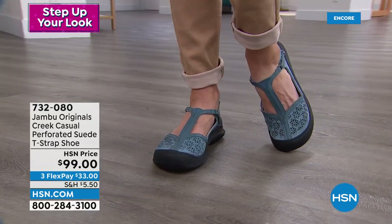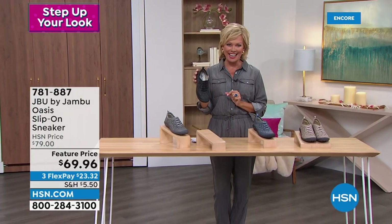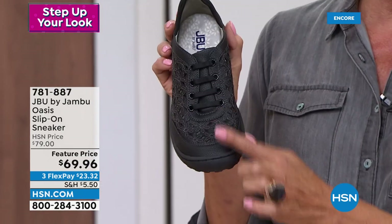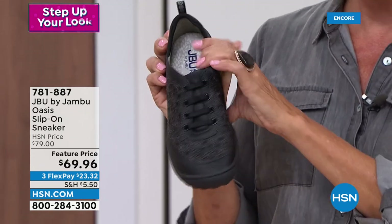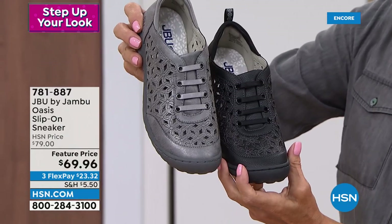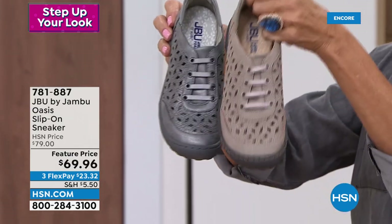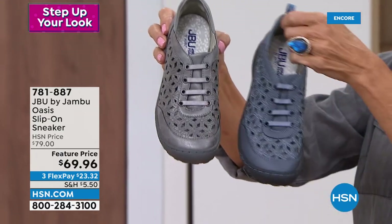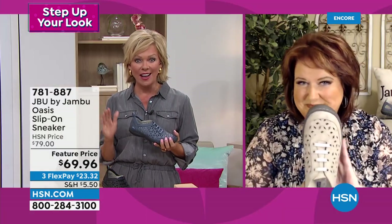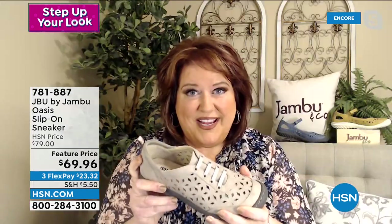Moving on to another brand-new style from Jambu — a slip-on sneaker called the Oasis. You never have to lace your sneakers again or worry about tripping on laces that come undone. Brand new at a featured price. Available in black, gunmetal, taupe, and a really pretty denim — item number 781887. This one is a full-foot-cover sneaker, but much dressier. Brand new and exclusive to HSN. All you do is slip in through the great opening.